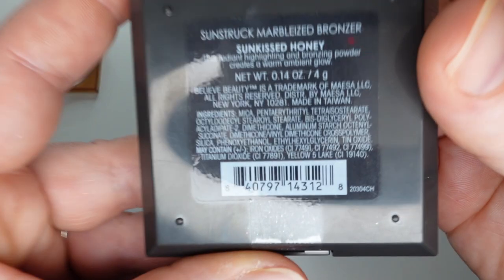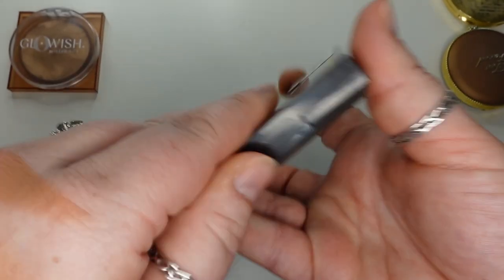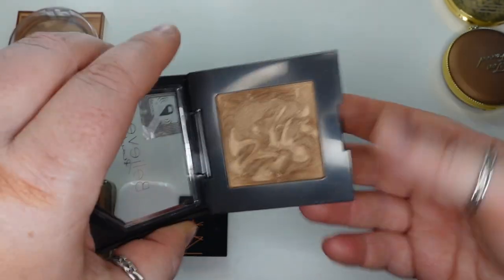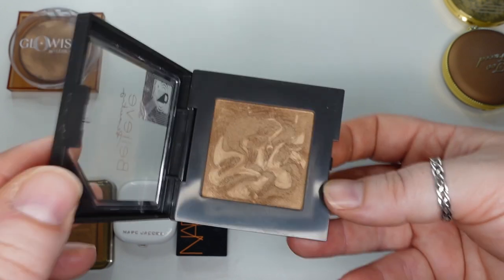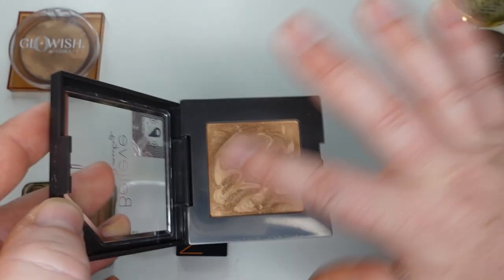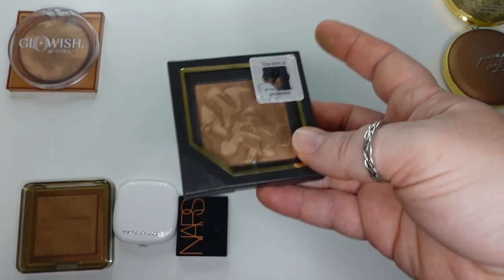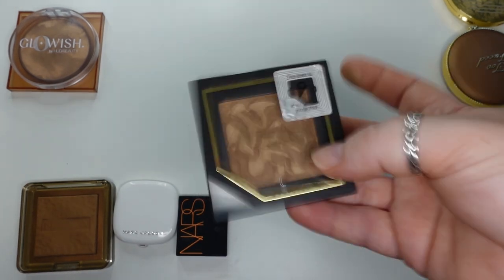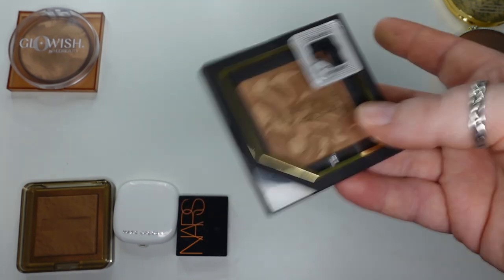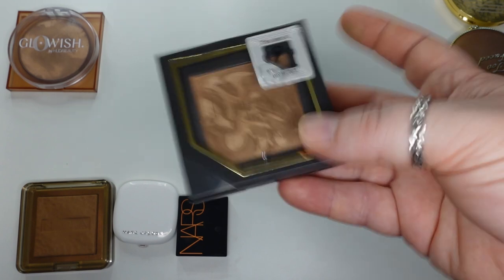One that I do actually really like is the Believe Beauty Sunstruck Marbleized Bronzer in Sunkissed Honey. It looks pretty dark in the pan, but it actually comes off really nice. It's a dollar — I got it at the Dollar General. It has a really nice finish; it is kind of luminous. I really do like this bronzer for a dollar. You really can't beat it. I just can't believe they can make products that perform this well — very blendable and luminous — for a buck.